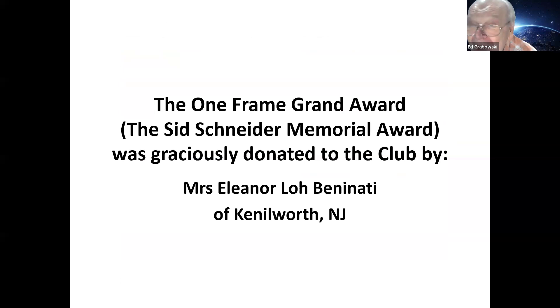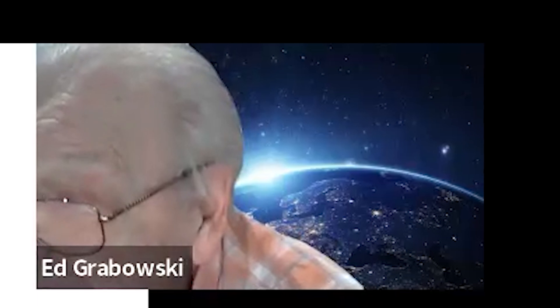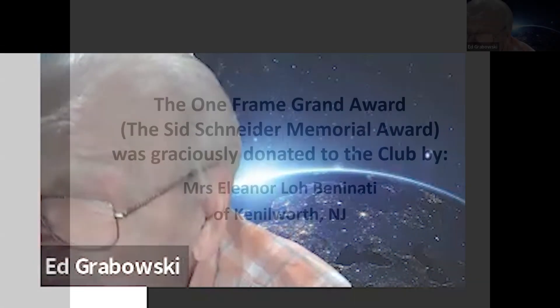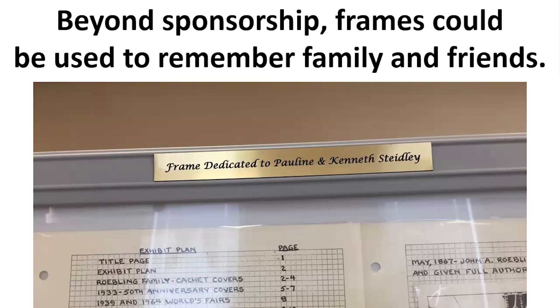The One Frame Grand Award — that cat cover — is called the Sid Snyder Memorial Award, named for a famous member of the club. It was graciously donated by Eleanor Benignotti of Kenilworth, New Jersey. She and her husband worked for the United States Foreign Service their whole careers, living around the world. As they lived in various places, they cut the stamps off covers that came into whatever embassy they were working at and saved them. When they retired to Kenilworth, they donated these bags of stamps to the Westfield Stamp Club, and the cat frame came along with it.